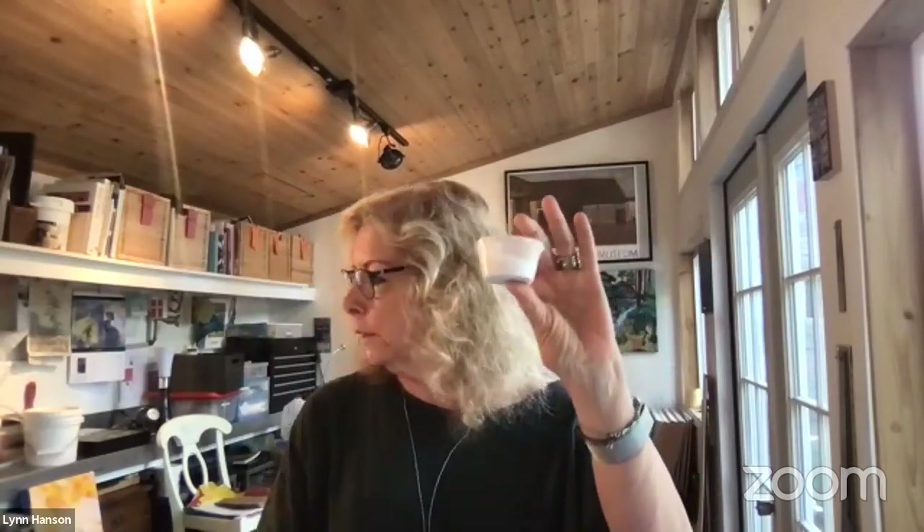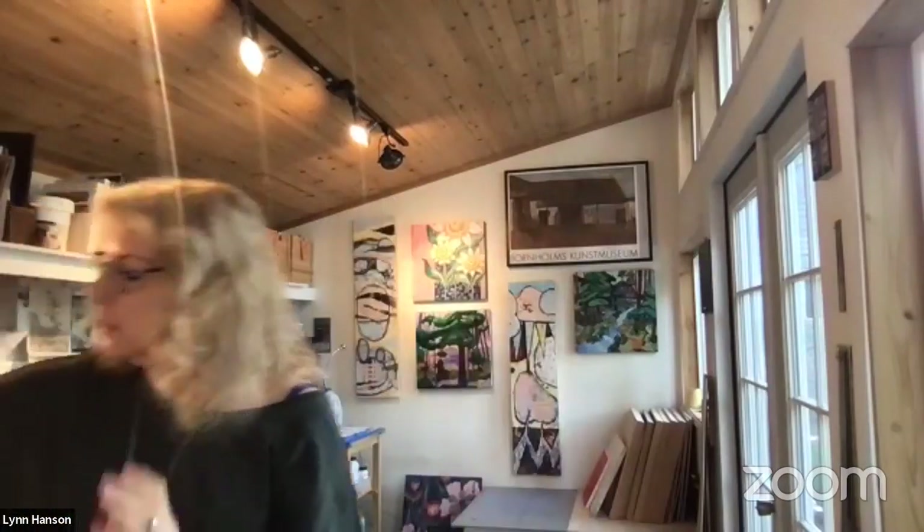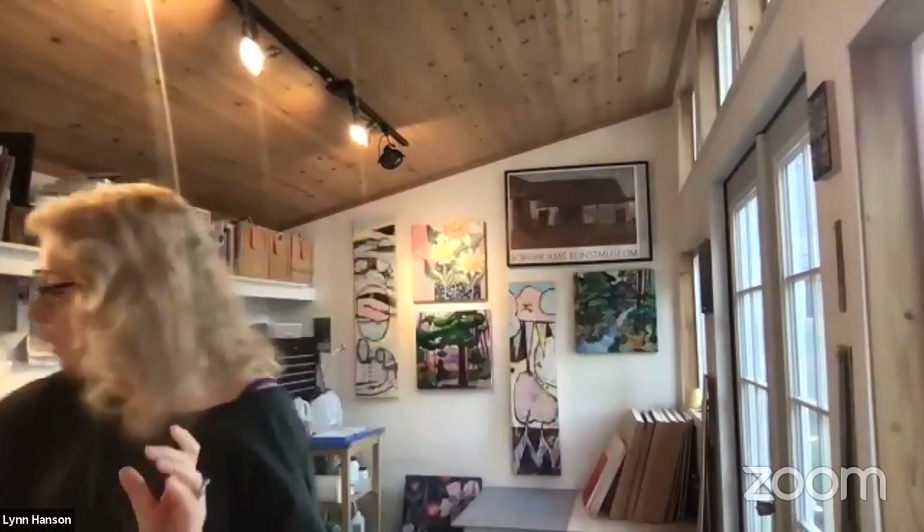I gave everybody a little pot of Golden Matte Medium. It's a company I really like. I use it for gluing down the papers, and it's also good because you can mix it with acrylics. You can also get Golden Gloss Medium, which makes it shiny. I just got matte medium because I like the way it looks for collage. You can mix them half and half and it makes it kind of a satin — not matte, not gloss.